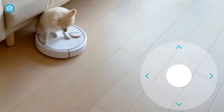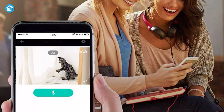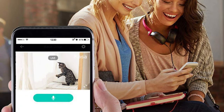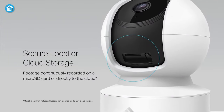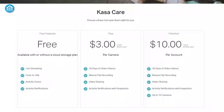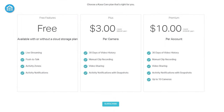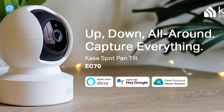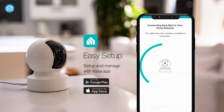Moreover, it also provides vibrant color vision even in low-light conditions. It includes two-way communication as well. You can continuously record and secure your videos locally with a microSD card of up to 256GB, or subscribe to a KASA care plan for 30 days of cloud storage. It's compatible with Google Assistant and Alexa, and you can stay connected all the time by pairing it with your home Wi-Fi.